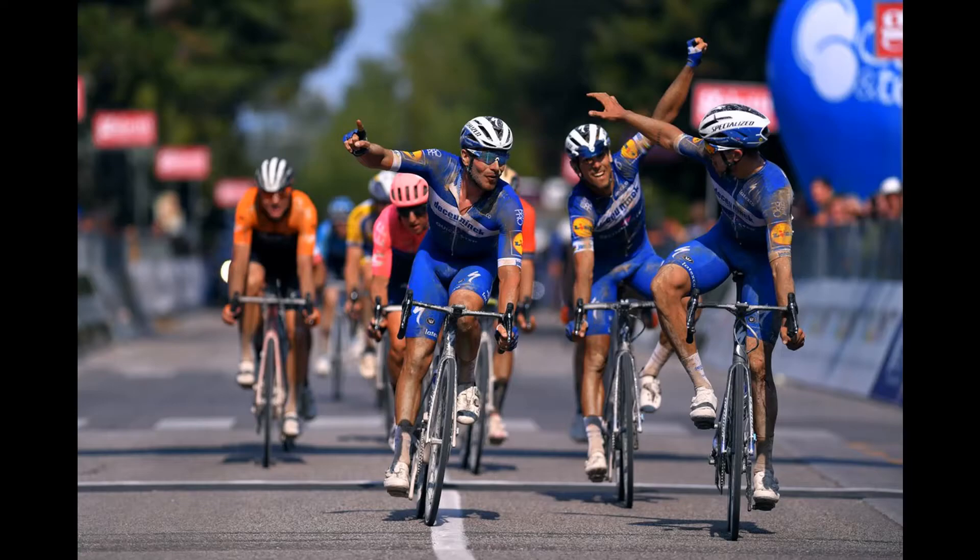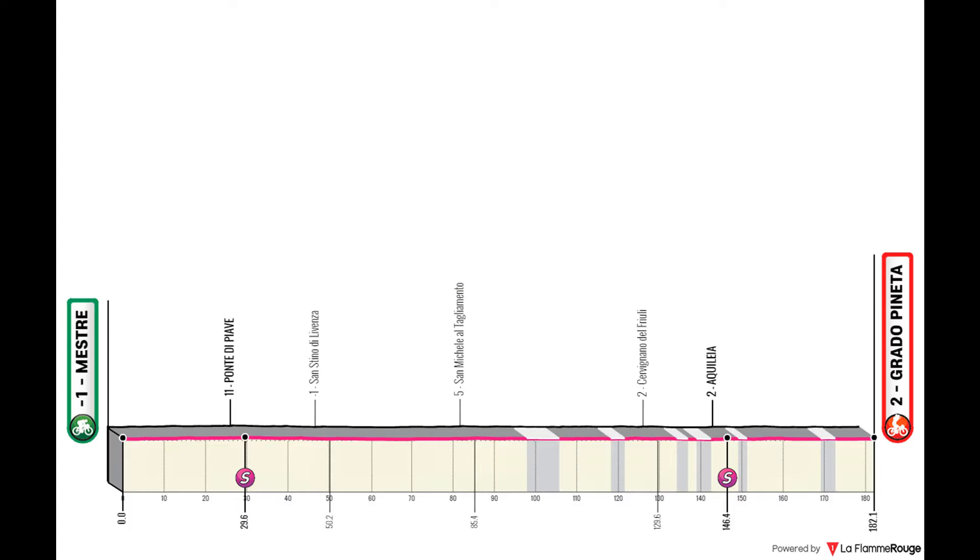Stage 13 is another trap for the climbers. There have been several climbing stages at this point and they are ahead in the overall, but they have to make it through a treacherous day — going through several gravel sectors and very exposed areas — that can make for very tricky racing where they can lose everything.